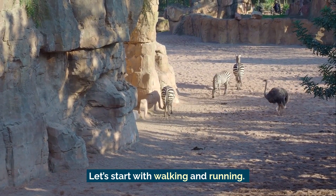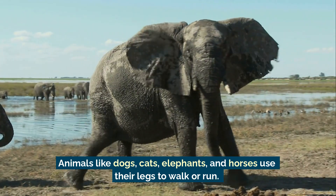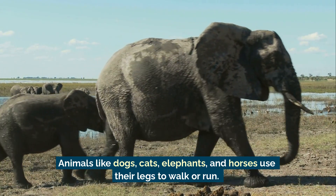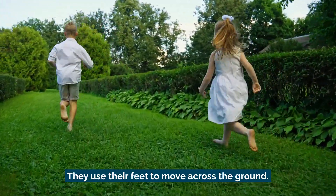Let's start with walking and running. Animals like dogs, cats, elephants, and horses use their legs to walk or run. Humans do too — they use their feet to move across the ground.